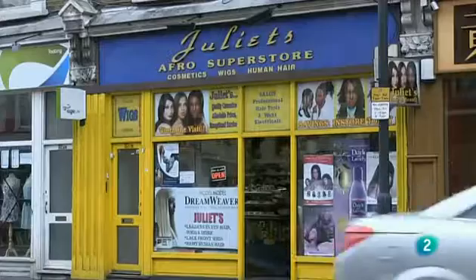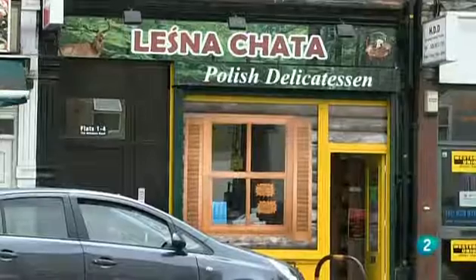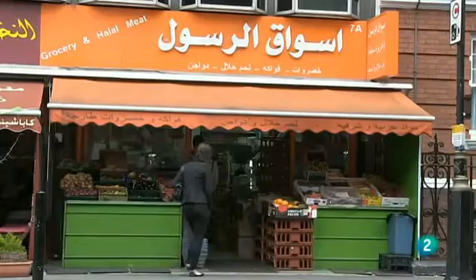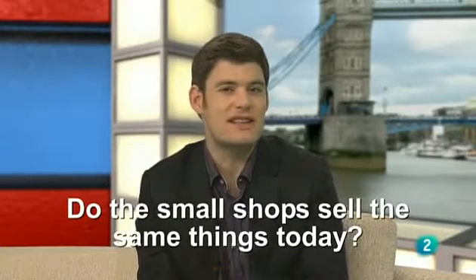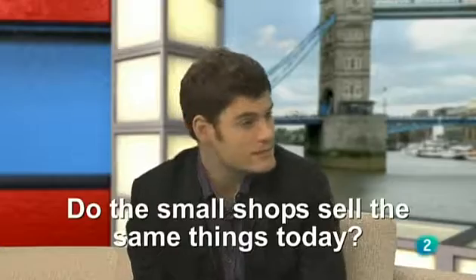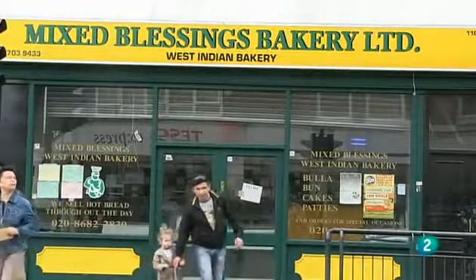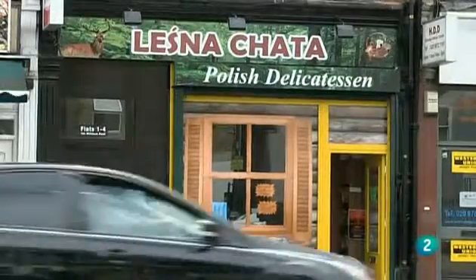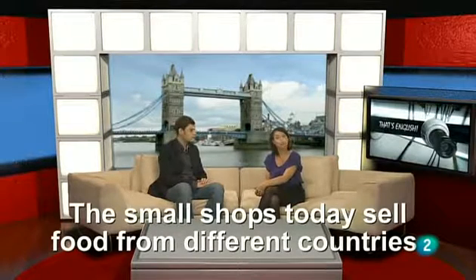But this town also has many small shops. Today, these shops sell food from different countries. There are Polish shops, Indian shops, Lebanese shops, Italian shops. The answer is that the small shops today sell food from different countries. That's interesting. The immigrants to Britain are bringing back the small traditional shops.